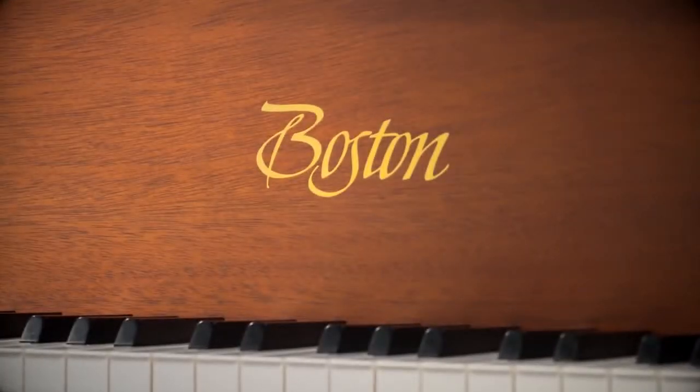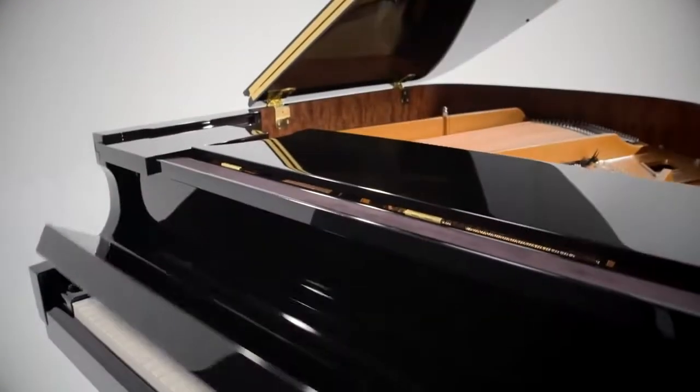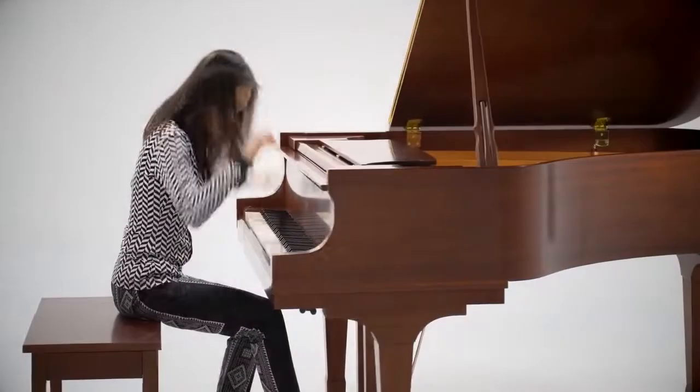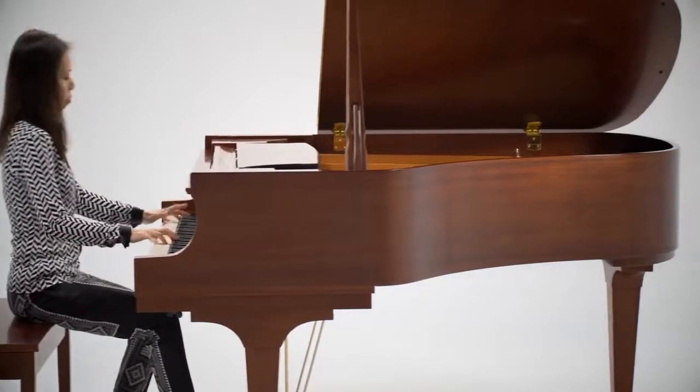Since its launch in 1992, thousands of Boston pianos have been sold to institutions and individuals around the world. Boston pianos can be found at major music festivals and in music schools, houses of worship, and the homes of those with a love of music.